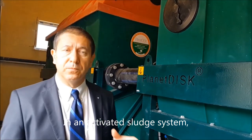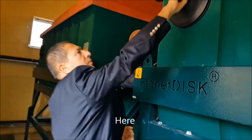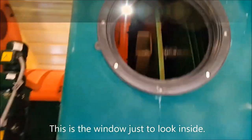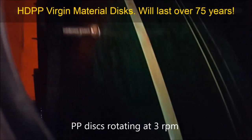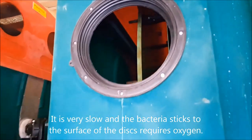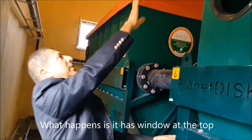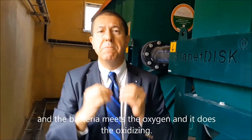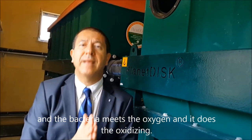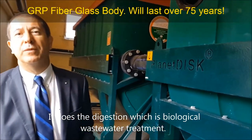In an activated sludge system, what you have is a blower which gives oxygen to the wastewater. Here, let me show you. This is a window just to look inside. You can see that there are discs — PP discs — rotating at 3 RPM, a very slow RPM. The bacteria sticks to the surface of the discs and requires oxygen. The unit has windows at the top and at the side, and air enters through those windows. The bacteria meets the oxygen and it does the oxidizing, the digestion — which is biological wastewater treatment.